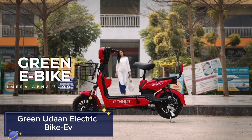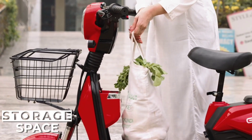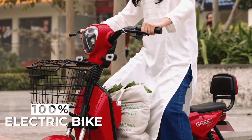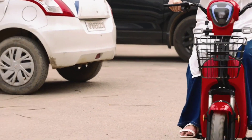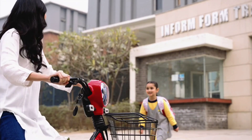Green Udon Electric Bike EV. The Green Udon electric bike EV is revolutionizing urban commuting with its eco-friendly design and robust performance. Powered by a high-capacity lithium-ion battery, this bike can travel up to 100 kilometers on a single charge.